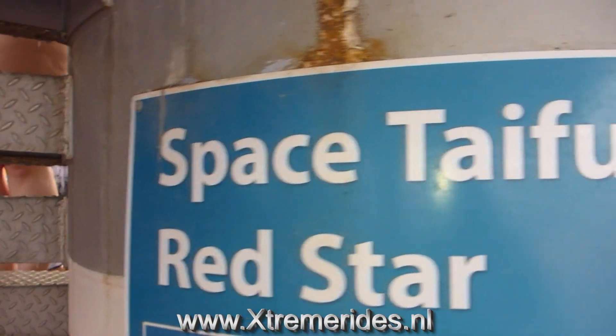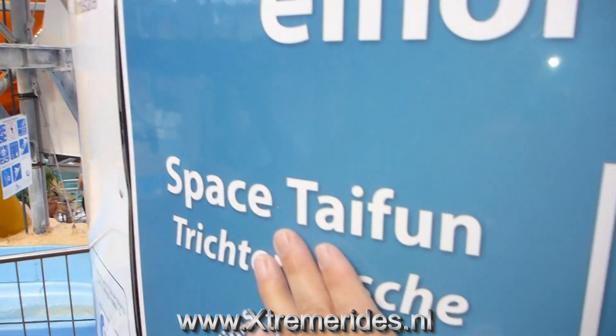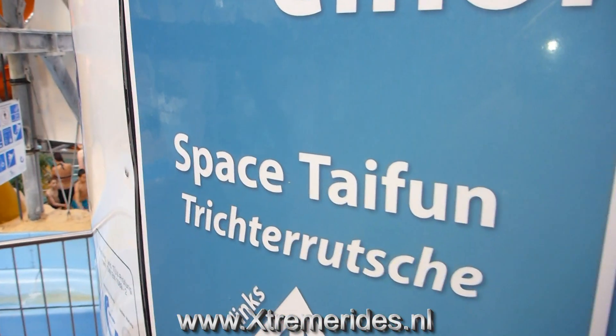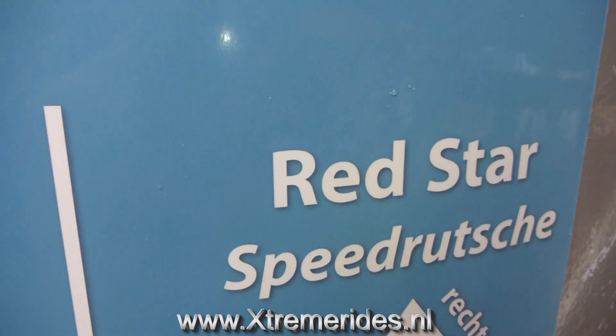The next slide: Space Typhoon! This is a very good one. There are lines in the stairs and you can choose which slide you want, because this one is fairly slow because a lot of people want on it, and this one is very fast because not so many people want to go on it!